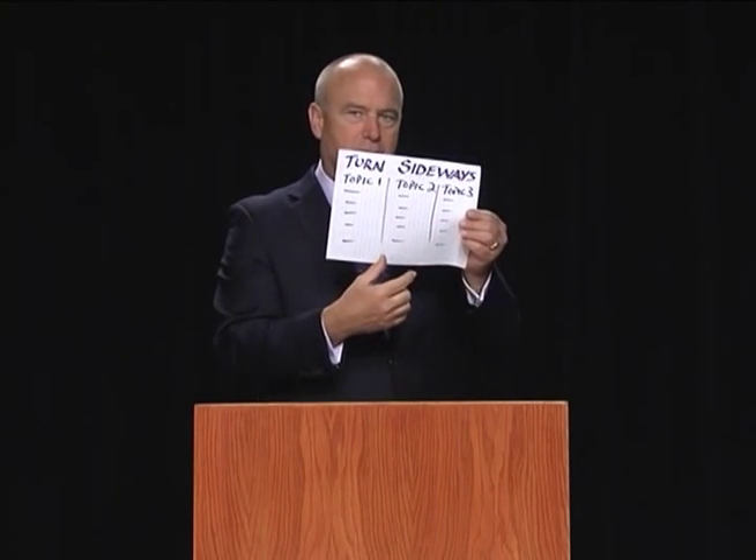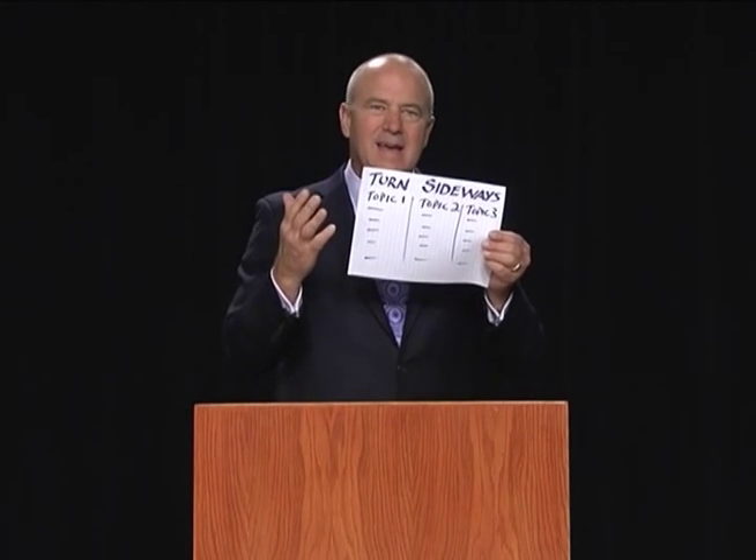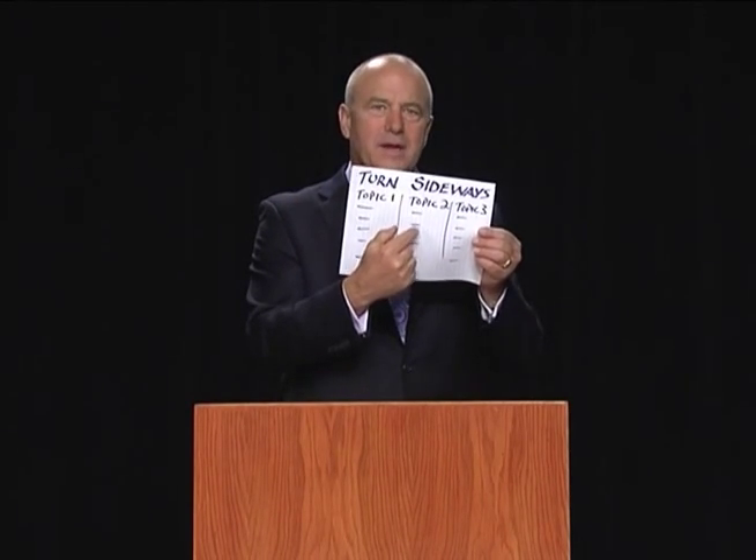It allows you to see the whole structure. And nothing is more glorious as a speaker than to think, 'I can't remember the middle of that third point,' and to know exactly where to look on the piece of paper.